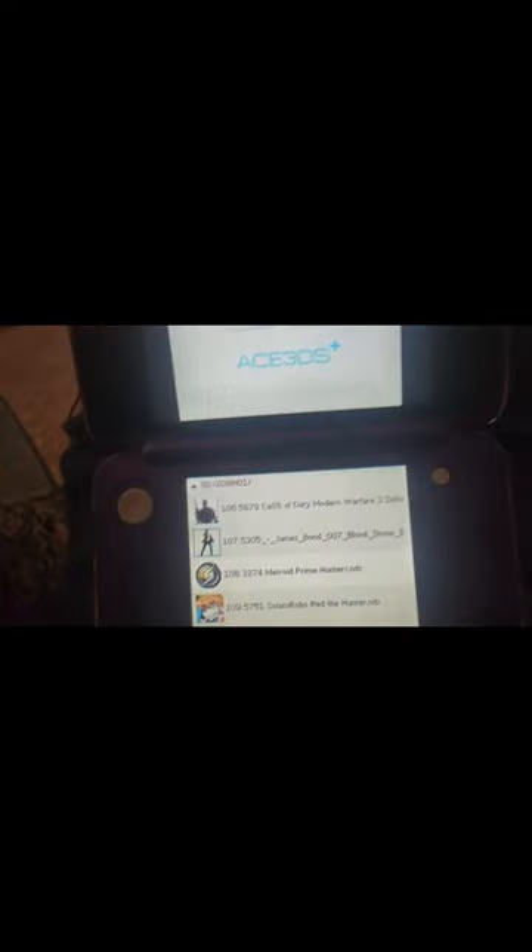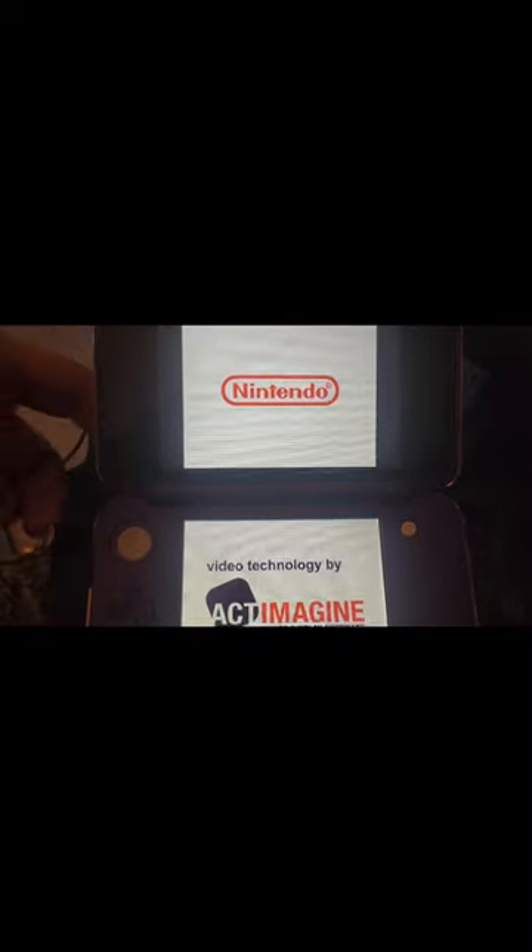Gameplay-wise, let's try Metroid Prime Hunters for DS and press A. It seems to be loading.